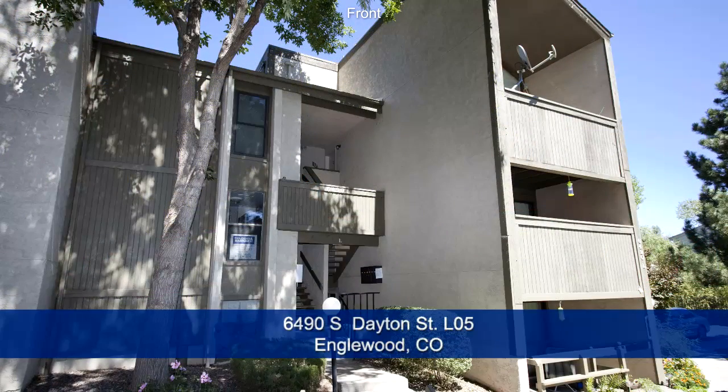Schedule a showing today and see more great features of this amazing property.